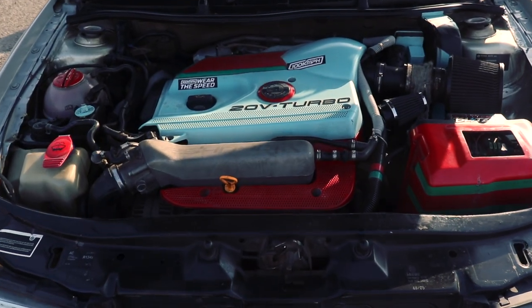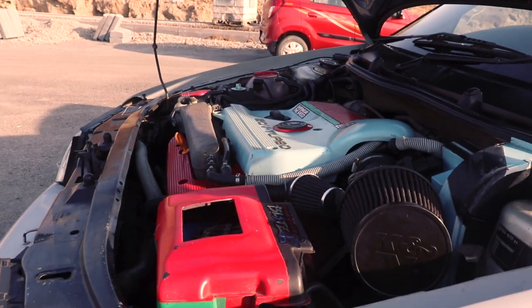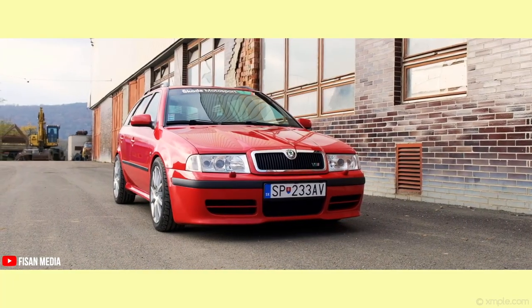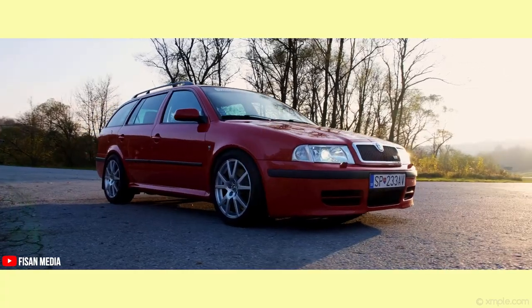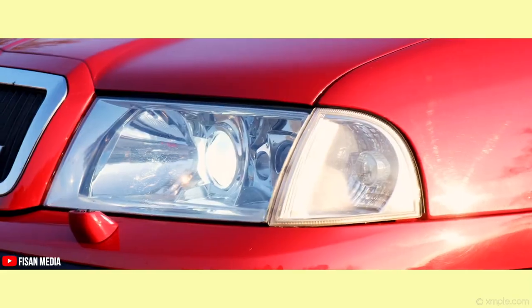A few simple upgrades like a downpipe, air filter, and a good tune meant that your Mark I VRS could push out around 200 horsepower very easily. And what's even cooler is that Skoda also brought the Octavia VRS Kombi into India — the wagon or estate variant — which is quite possibly one of the coolest cars ever sold in India.